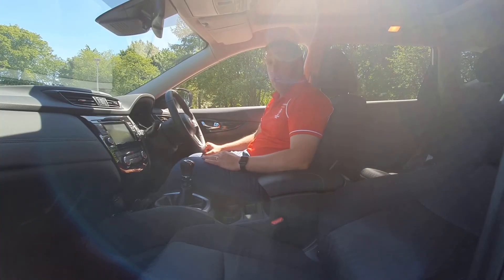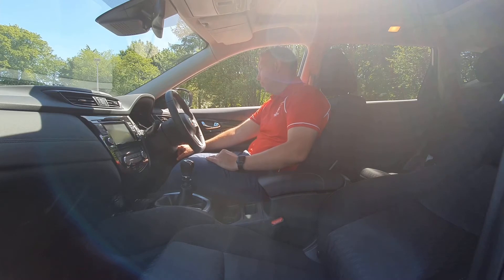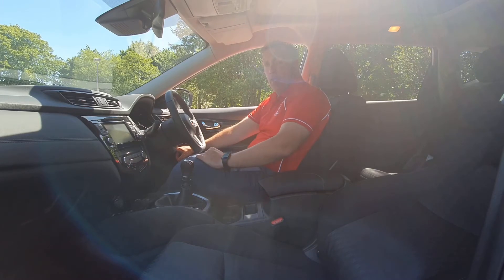Just before we move outside, I just want to open the boot from inside, which is quite a lovely little feature. Just underneath here you've got your electric tailgate button — push and hold that in and the rear tailgate will open up, and I'll meet you outside.